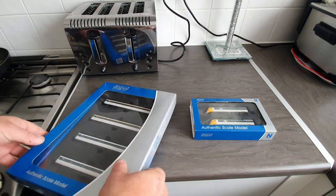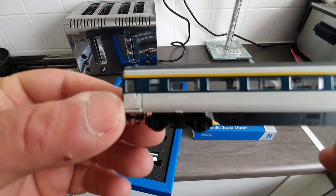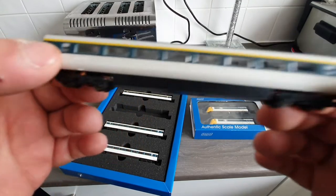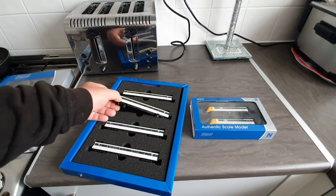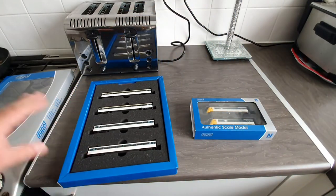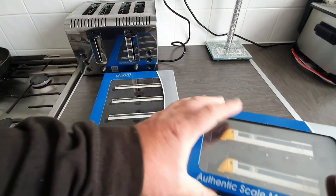I'll get one of the coaches out first. As you can see, they are very well designed. The printing of the paint scheme is beautiful. You can see the intercity logo, and very minutely at this end there is the number of the coach. In the pack you get two first class coaches and two standard saloon coaches. This is the first pack — there is a second pack that I will be getting very shortly, so that I can have a complete eight Mark III rake.